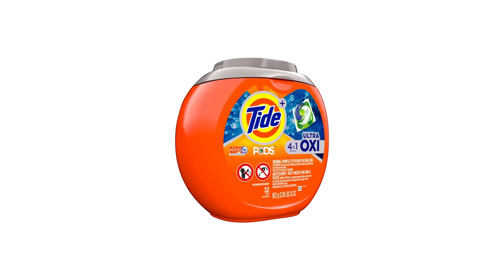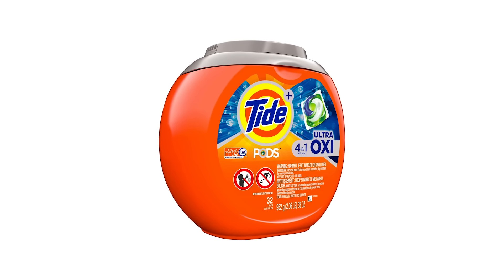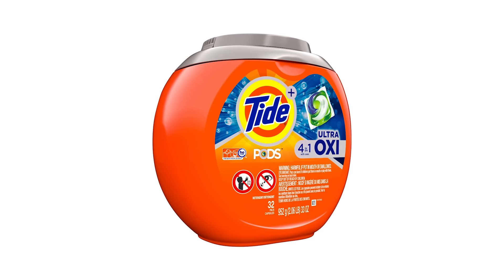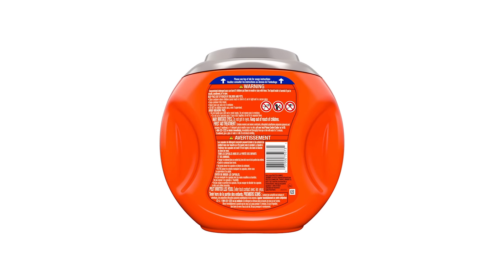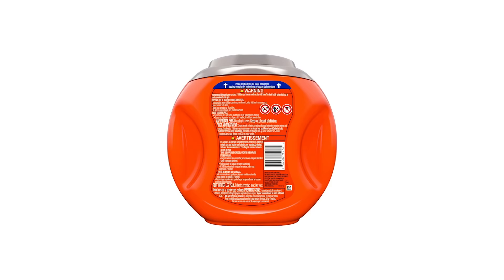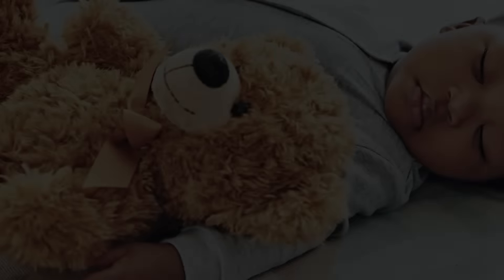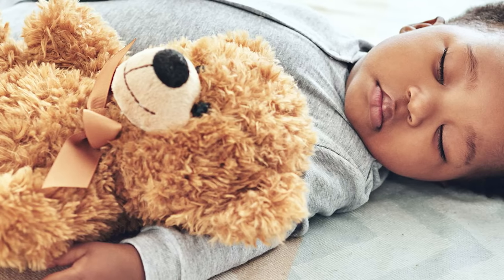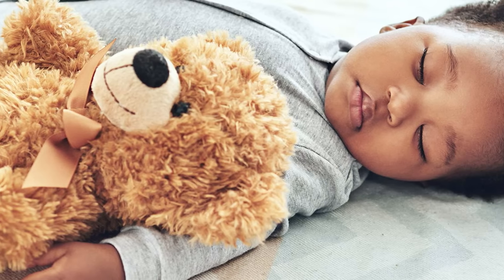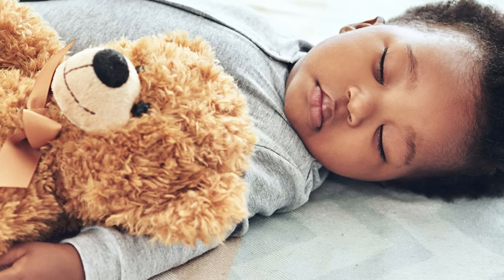Arm & Hammer liquid detergents are biodegradable and safe for septic systems. All Arm & Hammer Sensitive Skin products provide the same value and leave your clothes equally clean compared to standard laundry detergents, but leave behind all the ingredients that may trigger sensitivities. The sensitive skin formulas exclude most common allergens, such as dyes and non-hypoallergenic fragrances, making this an ideal alternative to traditional detergents.